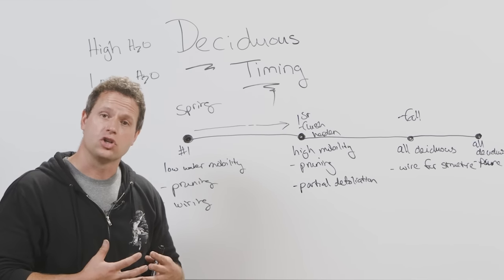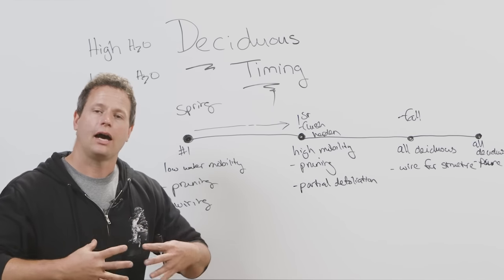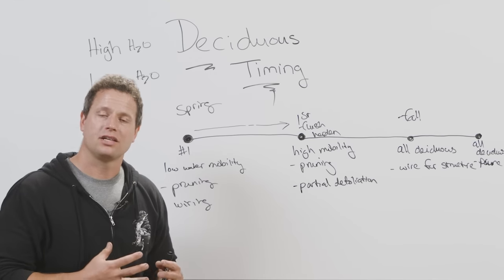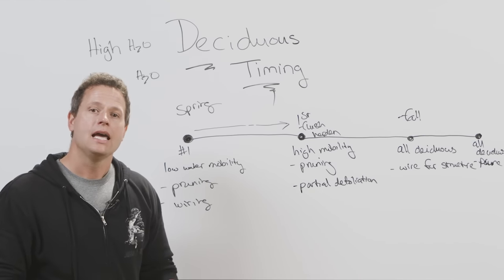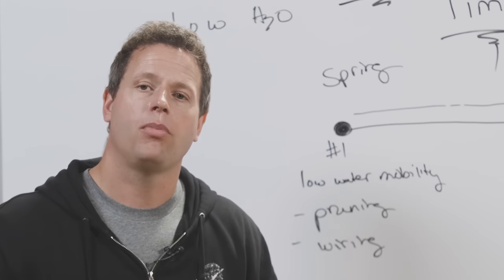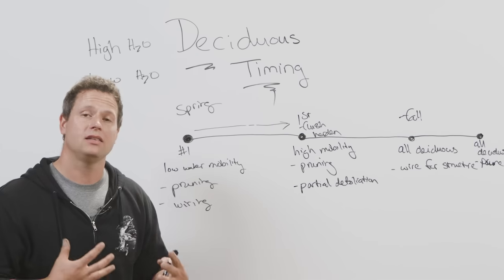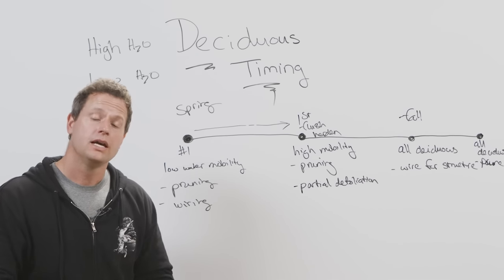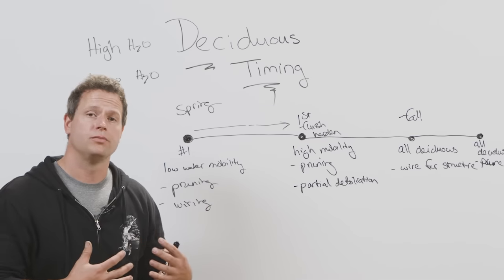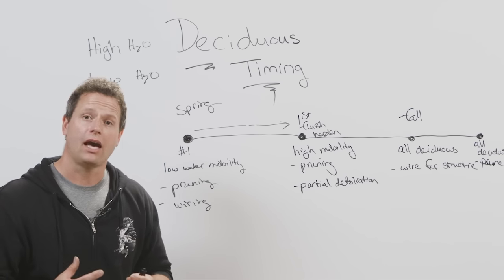Tonight we're working on a Cydonia quince — a very special small piece of nursery stock, a very available and opportune species. We're going to take advantage of the fact that the leaf mass is large and still on the tree to set that structure, allow the leaf mass to cause the structure to thicken over the fall, and begin the process of shaping this as a bonsai. Combined with all the information on Mirai Live, you now have the tools to make decisions appropriate for your deciduous material.